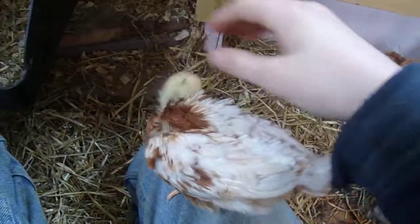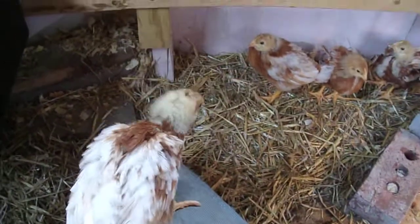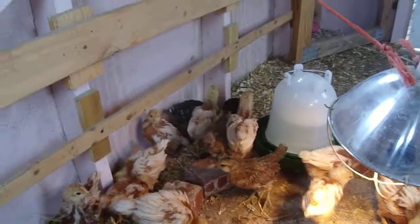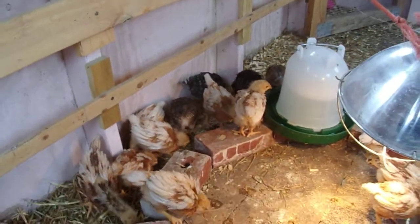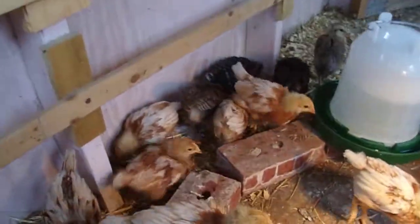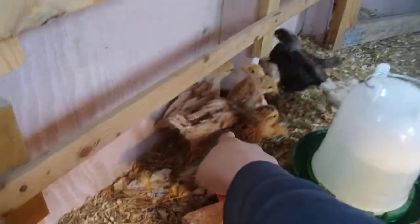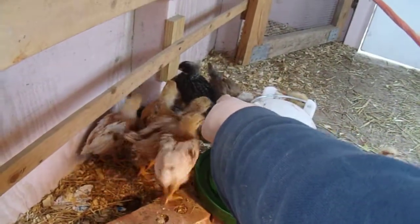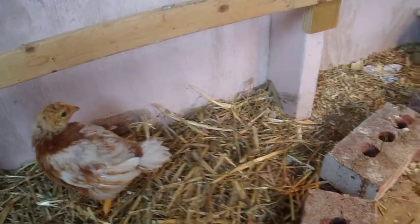This is how big they're getting. That's one of the Gold Stars, and those black ones over there are the Barred Rocks. And that darker one right there, and over there, those are the Americana Easter Egg ones. And then all the rest of these are Gold Stars.